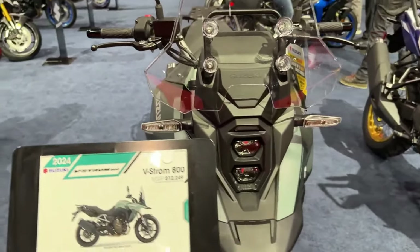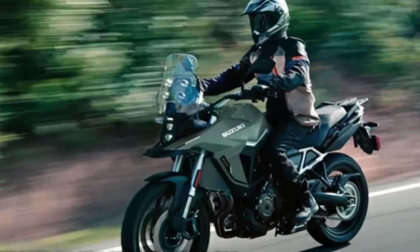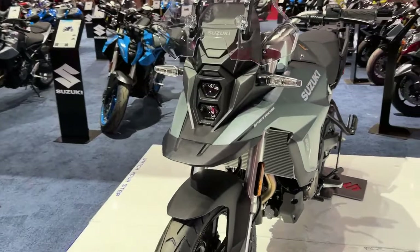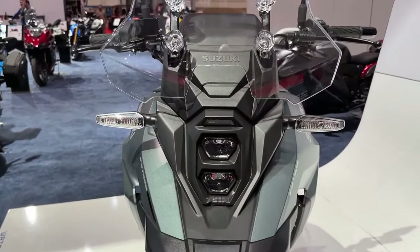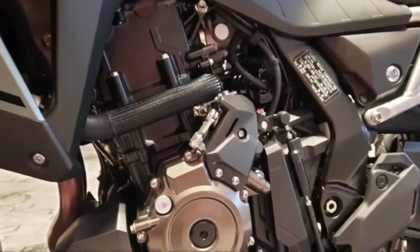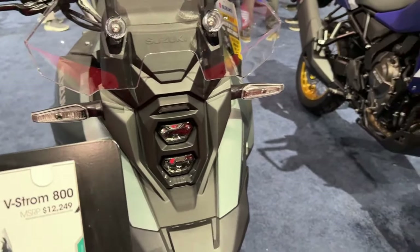The V-Strom 800DE Rally Edition comes with the same 776cc parallel twin motor, which develops 84bhp and 78 newton meters of peak torque. The rider can choose from 3 ride modes, and the bike comes with Suzuki's Intelligent Ride System.